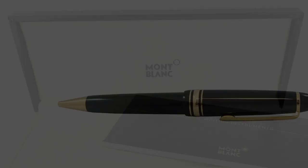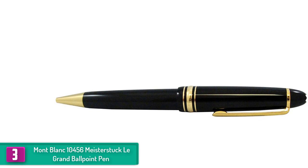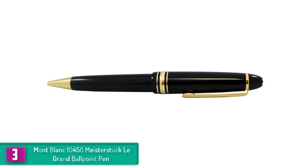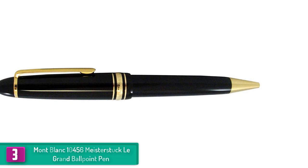At number 3 we have the Mont Blanc 10456 Meisterstück LeGrand Ballpoint Pen. This is perhaps the most iconic pen when it comes to the Meisterstück LeGrand collection. The pen boasts a precious resin coat as well as the white star emblem surmount, giving it a stylish and timeless look, making it a must-have for writers, pen collectors, and professionals who want to stand out. In terms of user convenience, this pen stands out in look, construction, and feel.